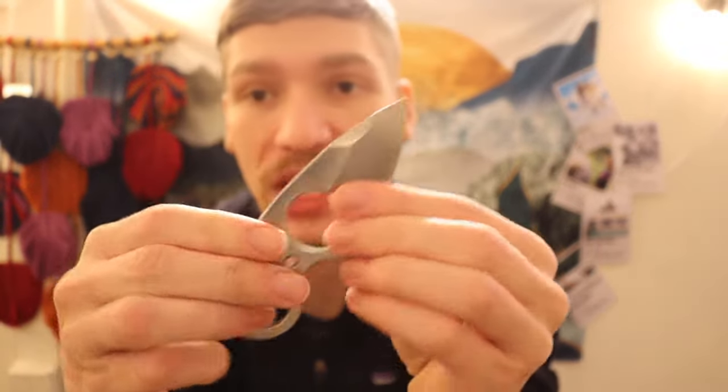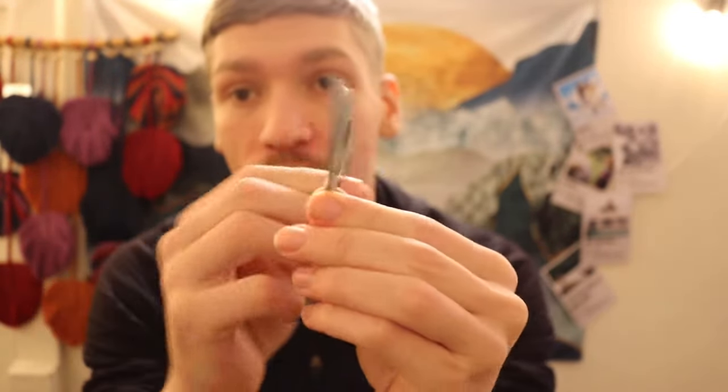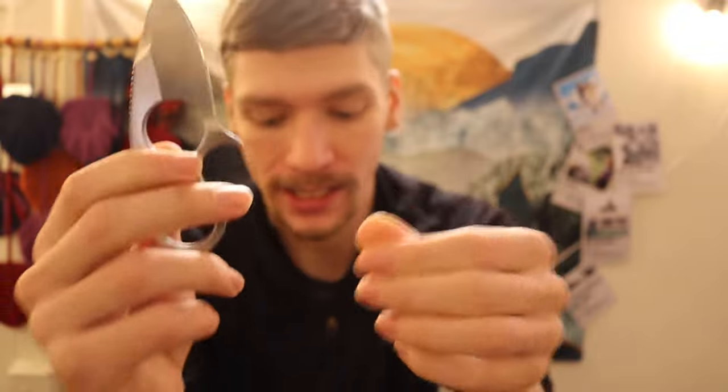Finally, rounding out the fixed blades, we have the Browse Blades Silent Soldier V2 — once again, very similar to the Armager 2, more of a fun, unique, quirky utility-style blade. Very small — not going to be able to get a full four or five-finger grip on it.